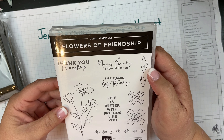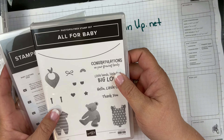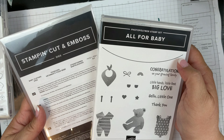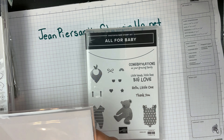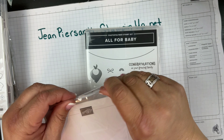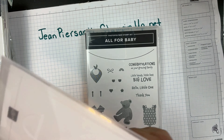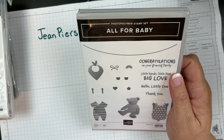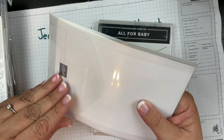The next one I wanted to show you is the All for Baby bundle. When you purchase this bundle in May, you are going to be able to go to my online class in June. This class is going to be fun — we're going to have a party with this, because everybody seems to be having babies now after COVID!